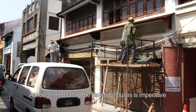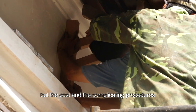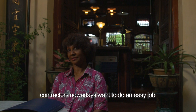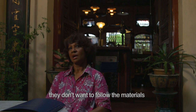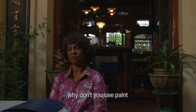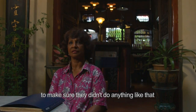Although renovating the old shophouses is imperative, the costs and the complicating procedures are eventually stopping people from proceeding. Contractors nowadays want to do an easy job — they don't want to follow the materials you're supposed to use because it's too difficult. They suggest using cement or paint instead. But I was here almost 24 hours to make sure they didn't do anything like that.